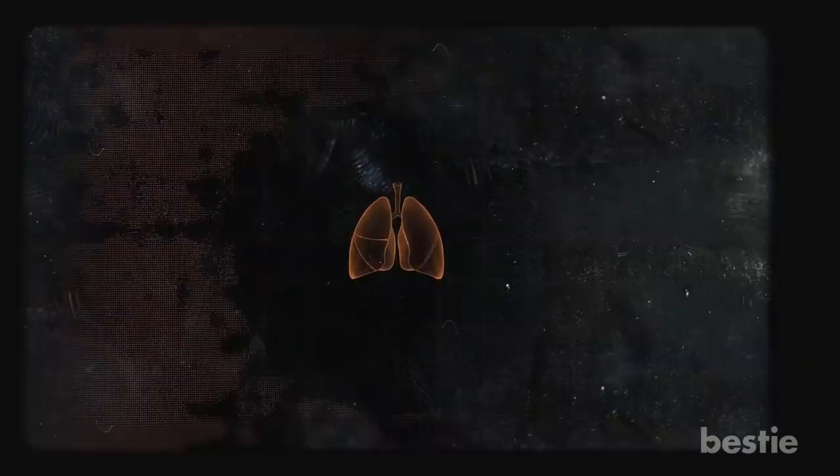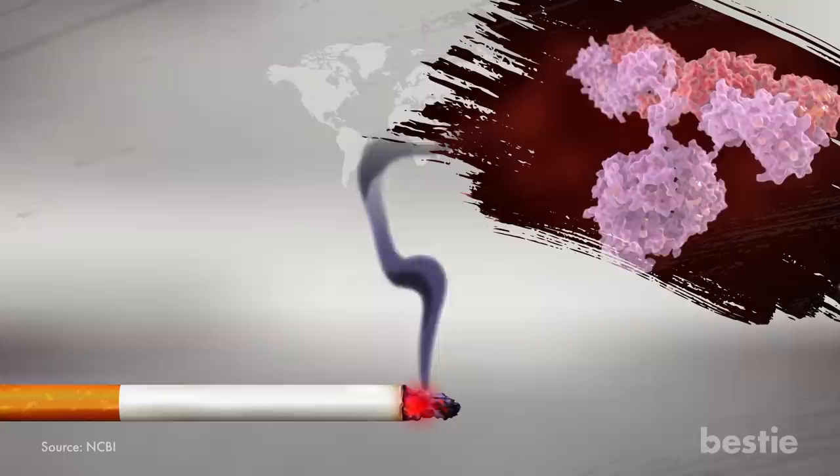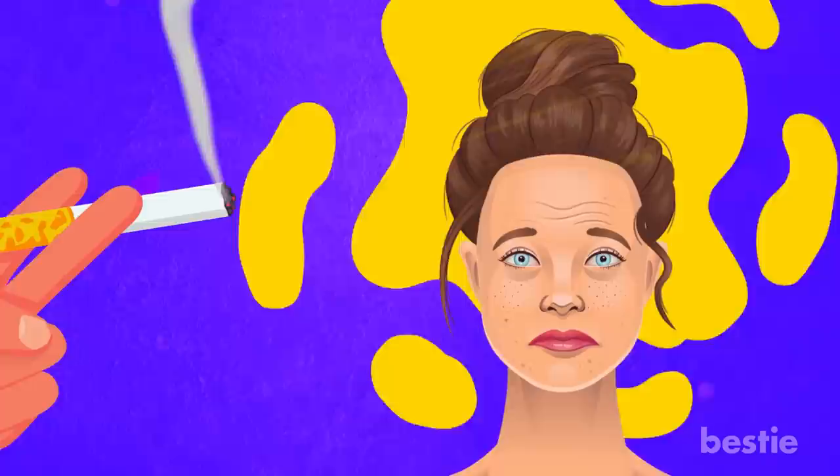Smoking. It's certainly no secret that smoking is bad for your health, but did you know it's bad for your looks too? Studies show that in addition to shortening your life by increasing your risk of heart and lung disease, smoking can activate enzymes that break down the elasticity of your skin, making you look older than you really are. Even if you're a closet smoker, the fine wrinkles and aging that cigarettes cause can give you away — just one more reason to snuff out those smokes.